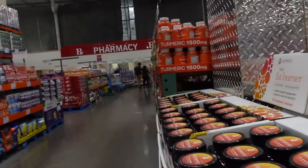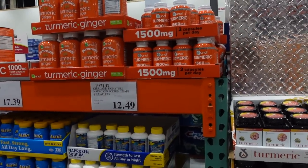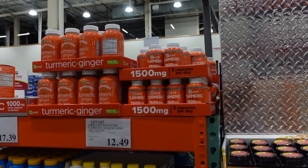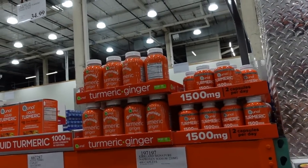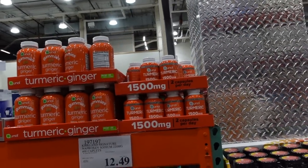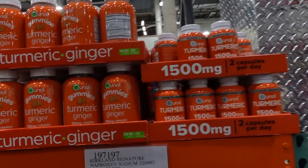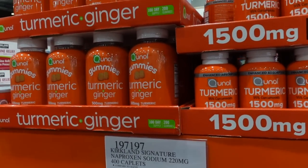Here's another turmeric supplement — 1,500 milligrams per two-capsule serving. These things also may interfere with other medications that can thin the blood, so just be careful. Just because it's a dietary natural supplement doesn't necessarily mean that it is without potential side effects. Not going to lie, turmeric gummies do sound tasty.